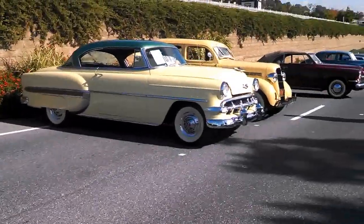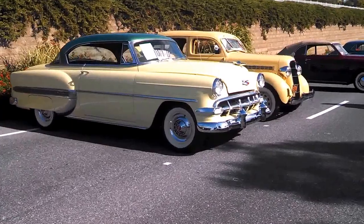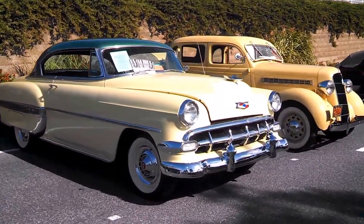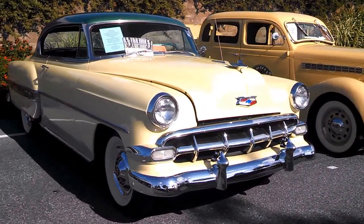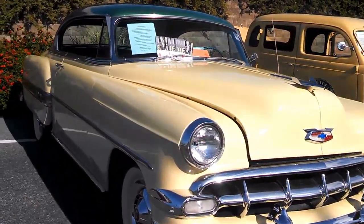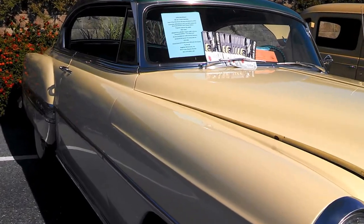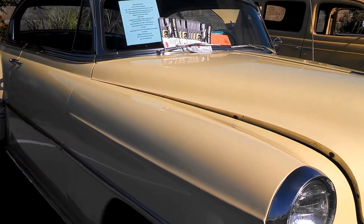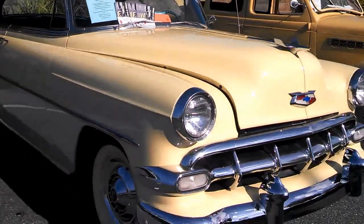We're going through the car corral at this point. Everyone's favorite — a little Bel Air. Let's see how much they're asking, just out of curiosity, because I'm sure everyone is curious. $21,900, dealer offered.